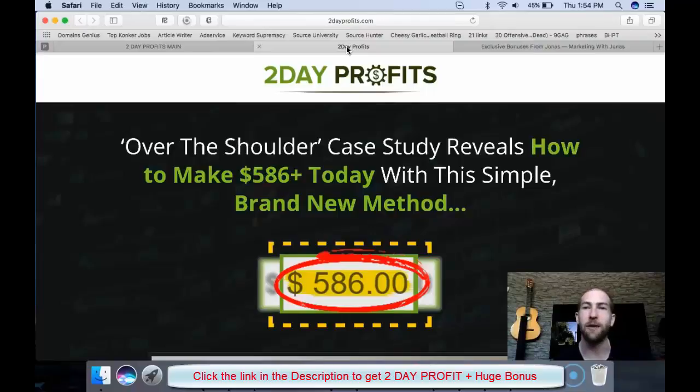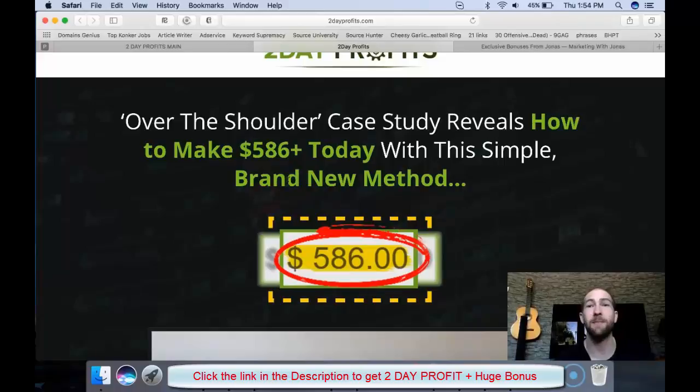Over the shoulder case study reveals how to make $586 or more today with this simple brand new method. No, you are absolutely not going to make $586 today. It's just not going to happen. Once we have that out of the way, is this something that I believe can make you money? Yes, I actually think you can.